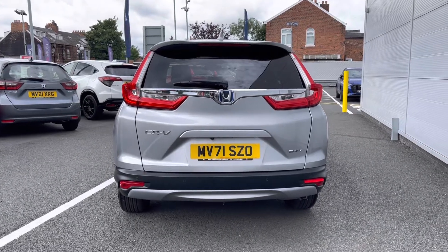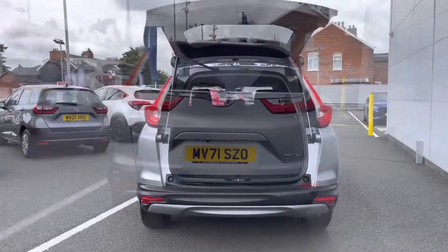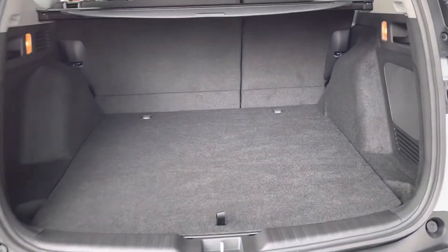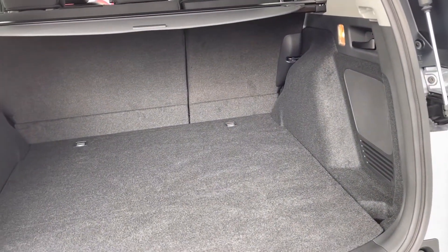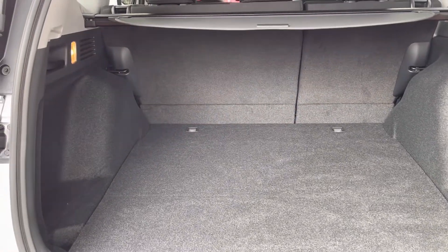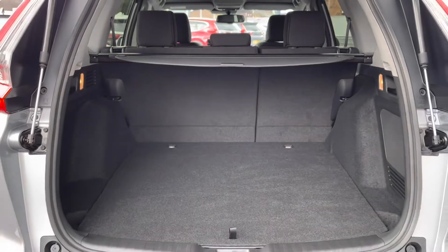Round to your rear you do have your parking sensors, parking camera and complementing CR-V badging. Moving closer into your boot area, it is extremely spacious — perfect for any larger items. If you do require further space, you can use the black handles located either side to automatically fold down your back seats.